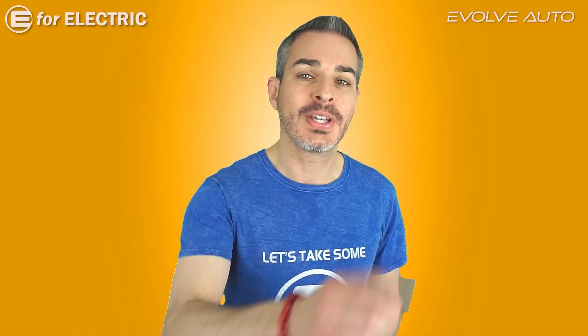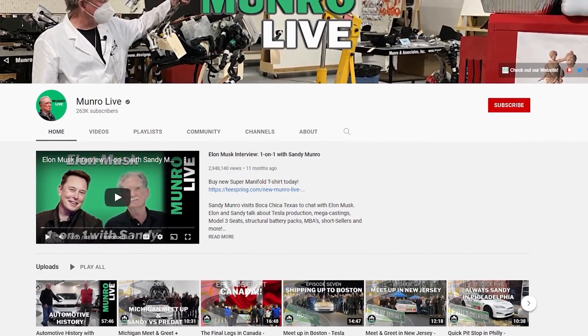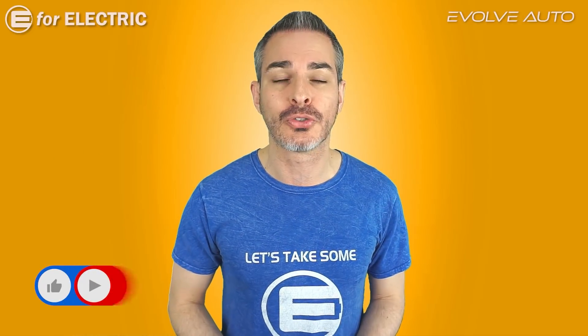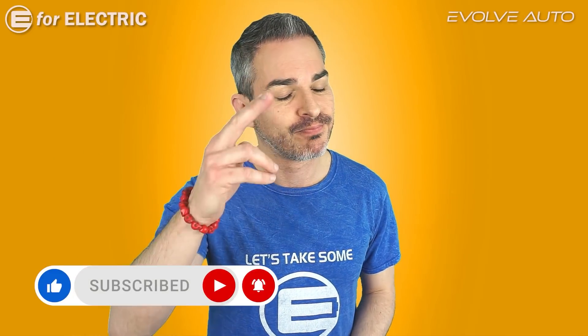Don't forget to subscribe to Sandy's channel — I've put a link to it in the description of this video. Looking forward to all of your comments. See you guys next time, and remember to stay charged.